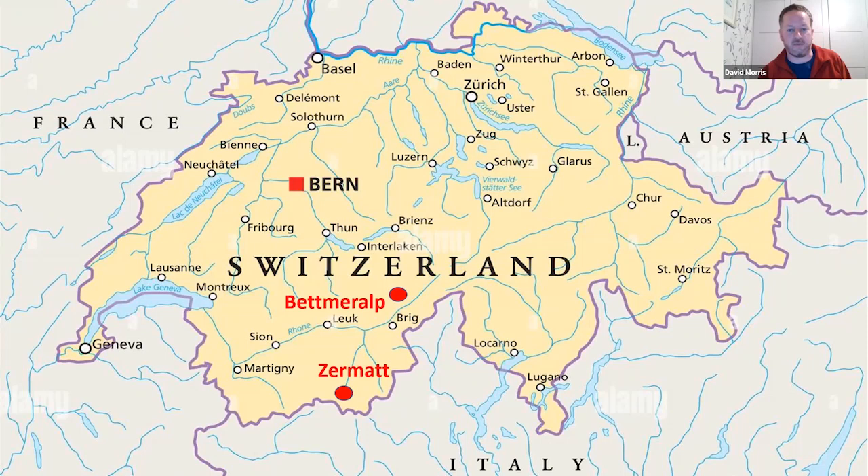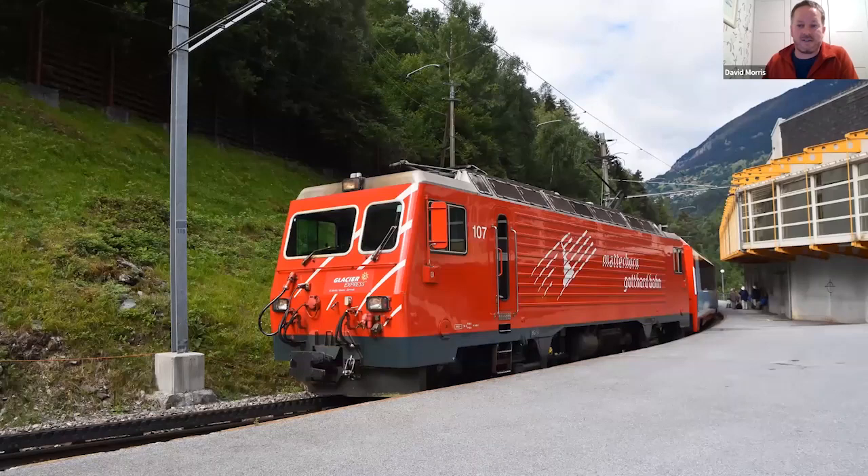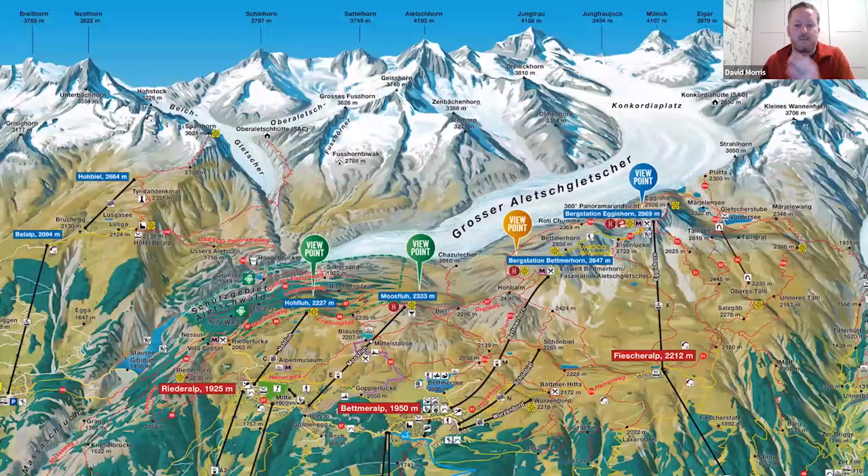From Brig we change again to get the local cog railway, which is also part of the fantastic Glacier Express line that goes from Zermatt up and over the pass. We then make full use of the cable cars. We stay up in the village of Betmaral — you can see it on the map, another traffic-free village tucked right up in the Alps. We get the cable car up from the train station to the village.